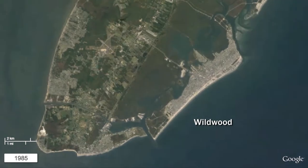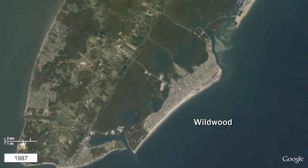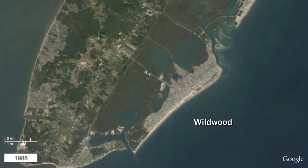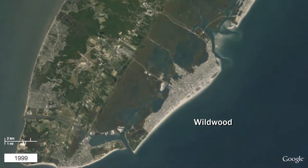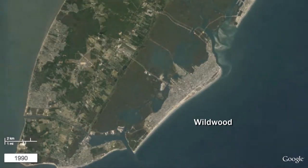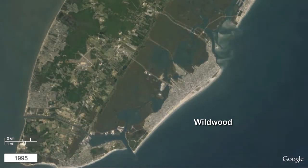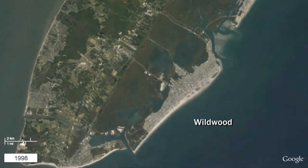The barrier island of Wildwood starts out the animation in 1984 with some of the widest beaches in New Jersey. The beaches in the north end of the island experienced heavy erosion and narrowing in the 1990s. The cycle then reverses through natural deposition processes in the late 1990s and early 2000s as sand displaced from Stone Harbor Point to the north was deposited along northern Wildwood beaches. In 2009, the state undertook a major replenishment project, with the wider beaches evident in the imagery.